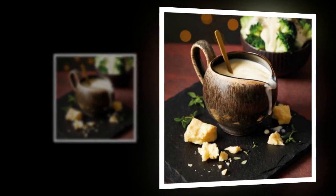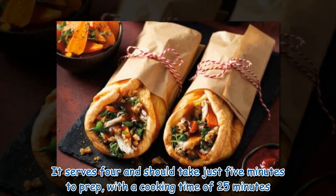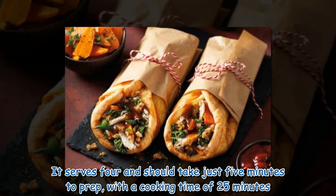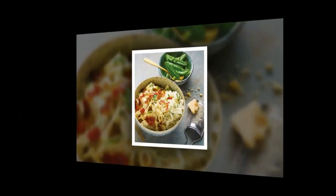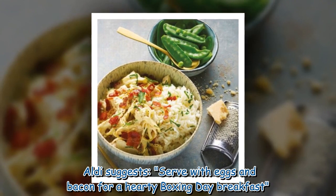Bubble and Squeak. This classic British recipe can be made using leftover veg and potatoes from Christmas Day. It serves four and should take just five minutes to prep, with a cooking time of 25 minutes. Aldi suggests serving with eggs and bacon for a hearty Boxing Day breakfast.